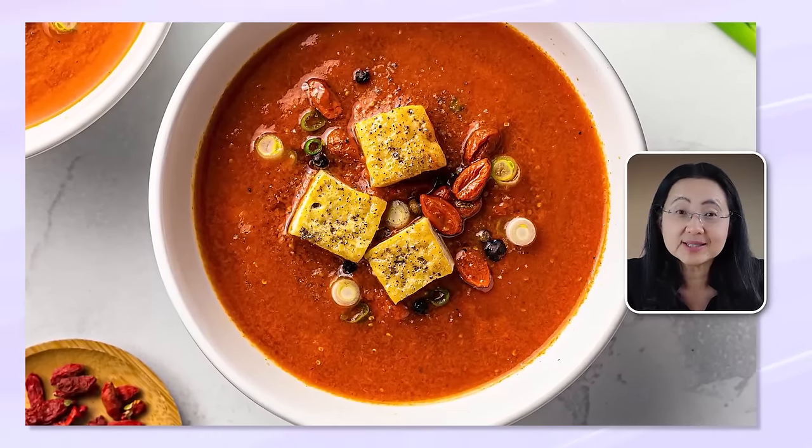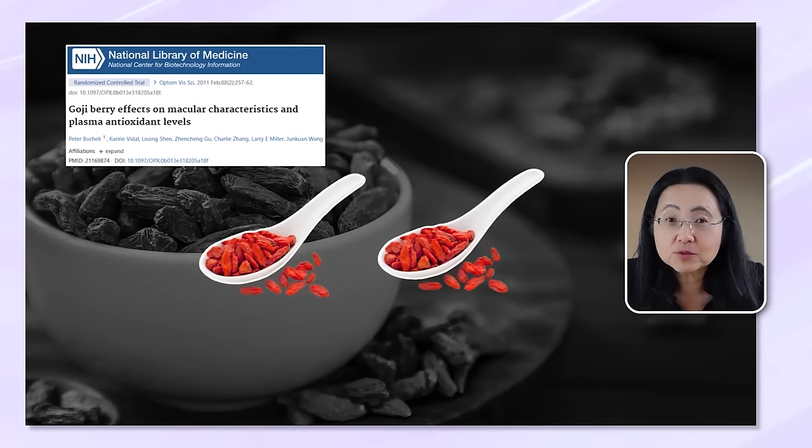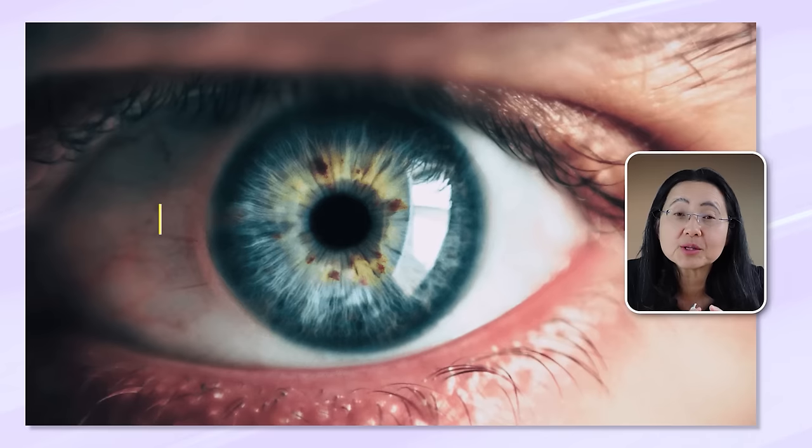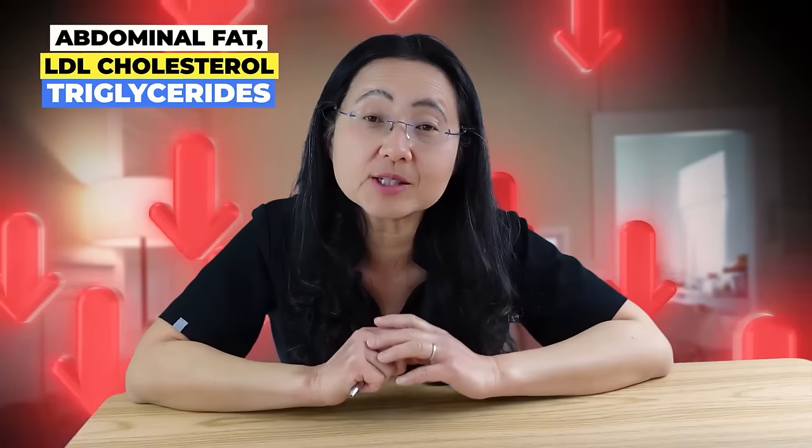A serving of goji berries contains several nutrients that can help protect the eye, especially the macula — the critical part of your eye that allows you to focus. In one study, just two tablespoons of goji berries eaten daily for 90 days — about 15 berries a day — increased the pigment zeaxanthin in the macula and prevented the buildup of soft drusen associated with age-related macular degeneration. As a bonus, within 45 days you may drop some abdominal fat, LDL cholesterol, and triglycerides.